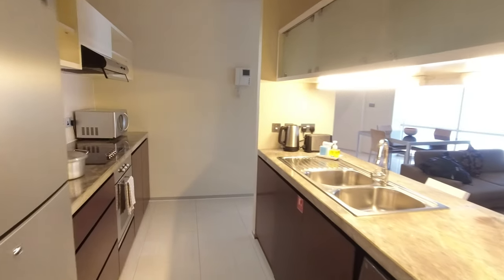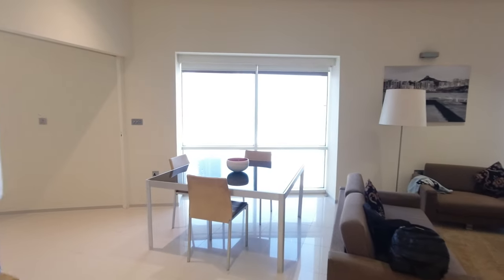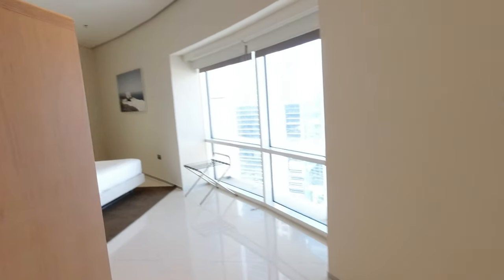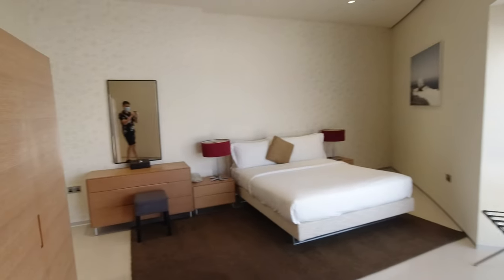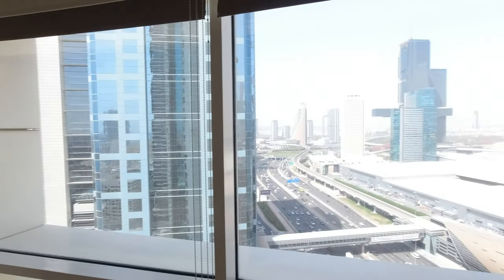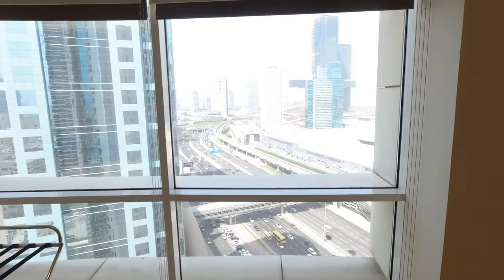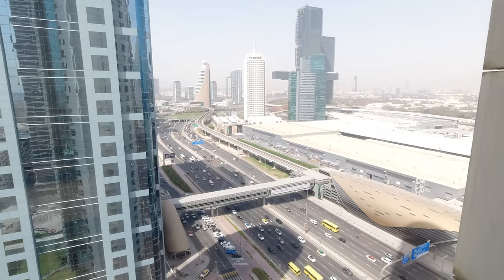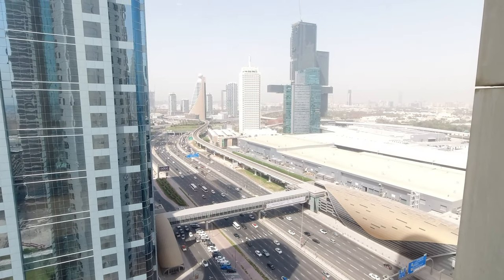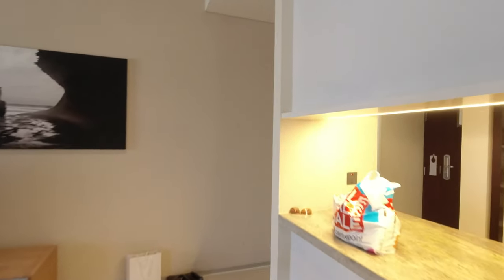Let's have a tour of the other room of the hotel apartment. This room is different from the other room — both rooms are separated to have more privacy. The kitchen and living room are in the middle of the unit.